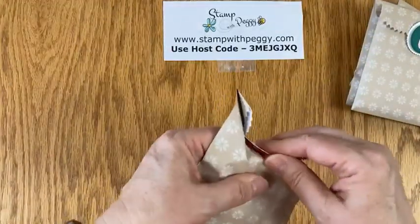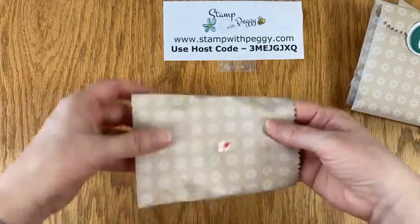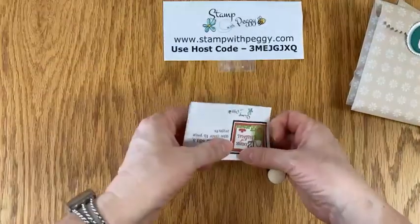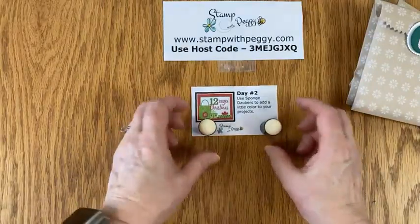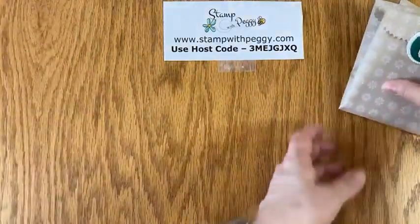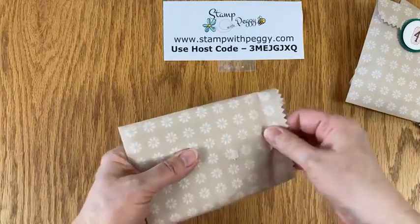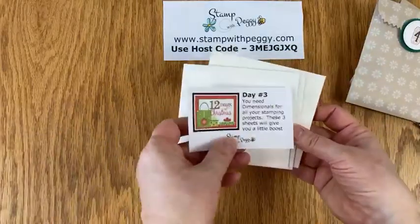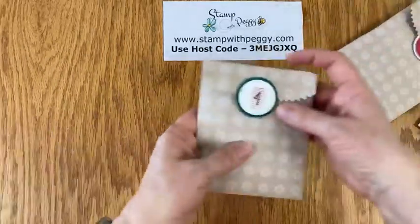Some people decided to start on the 1st of December as an advent calendar. Some decided to wait until the 12th; others may have waited until today or tomorrow. Day two is sponge daubers, because we can all add a little color to our projects. Day three is a very useful item — I use it all the time. Day three is a package of dimensionals, three sheets, to give you a little boost.